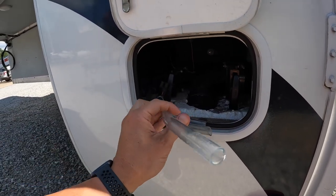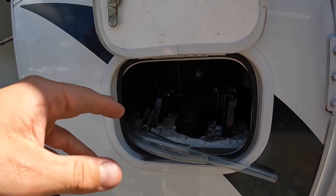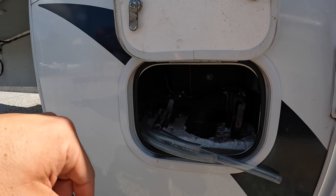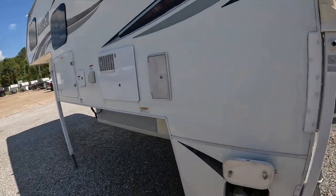You've got gray water, black water. Your gray tank is 20-gallon capacity, black water is 25-gallon capacity, and your freshwater is 30 gallons. So you can carry up to 30 gallons of freshwater on the go with you.